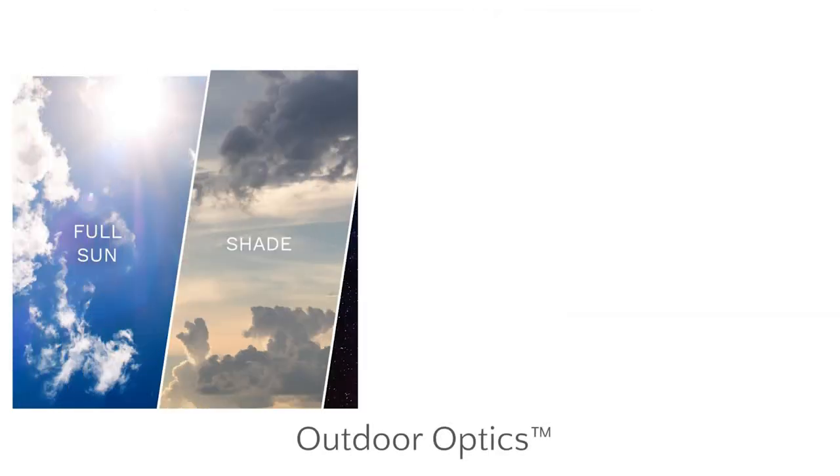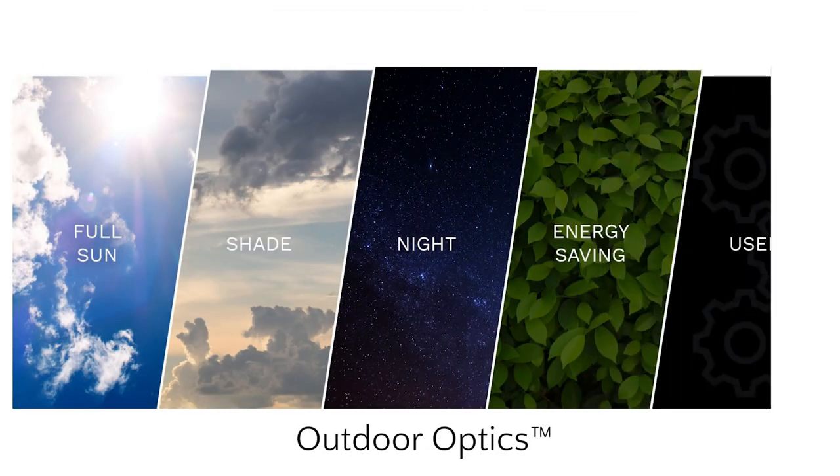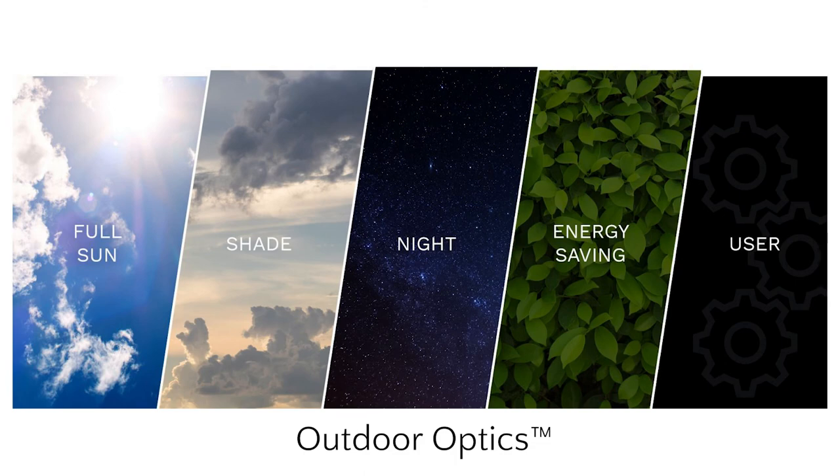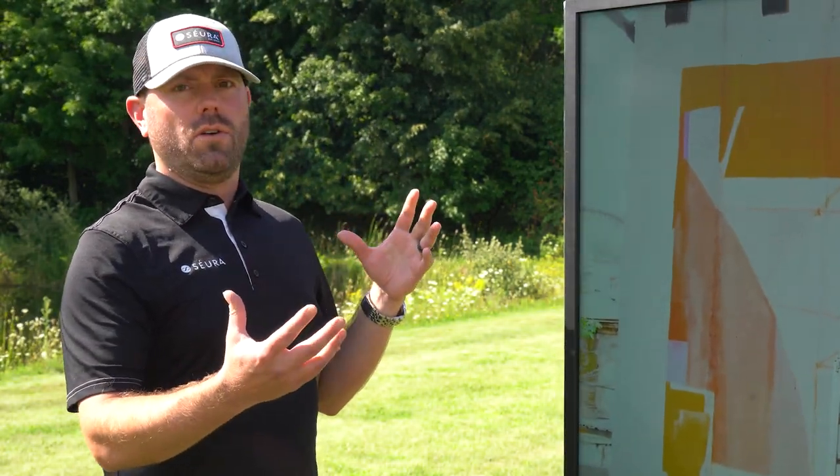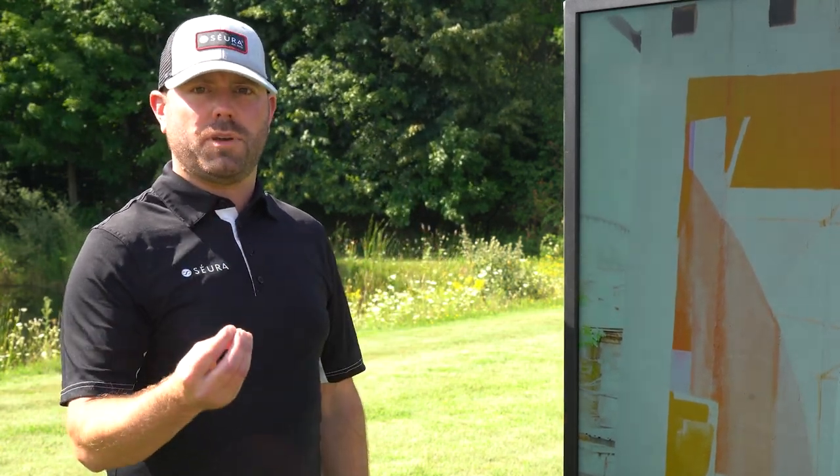So we have full Sun, shade, night, energy saving, and user modes for the picture settings. What that full Sun setting is doing is maximizing that backlighting level while also maximizing your color calibration for a quality picture.